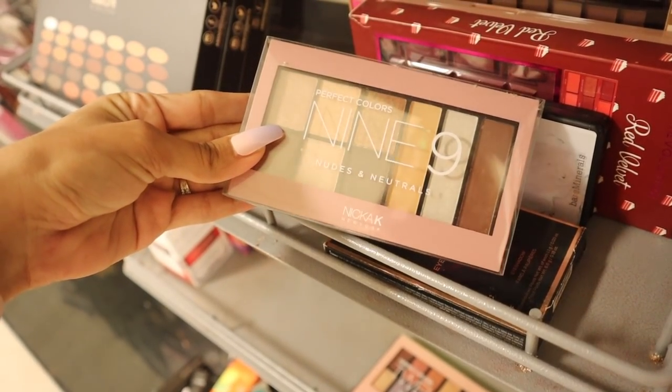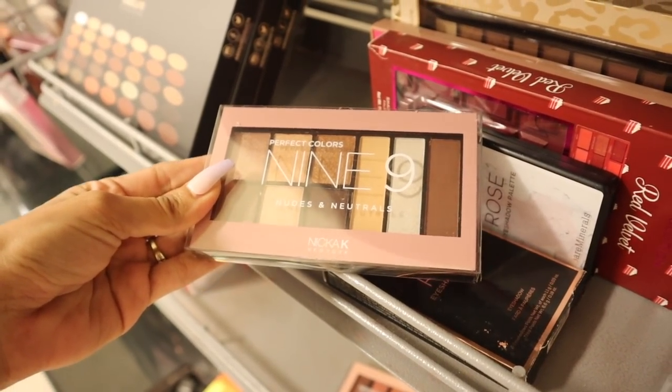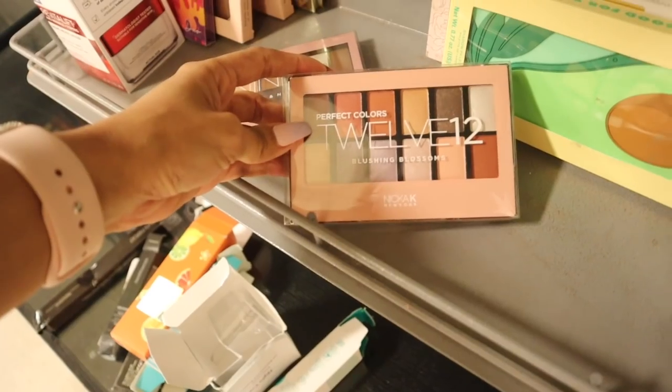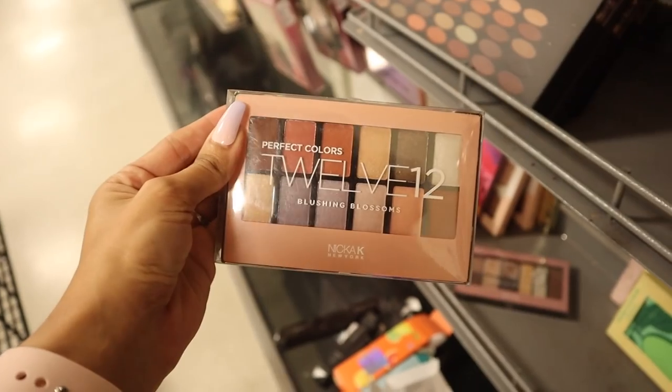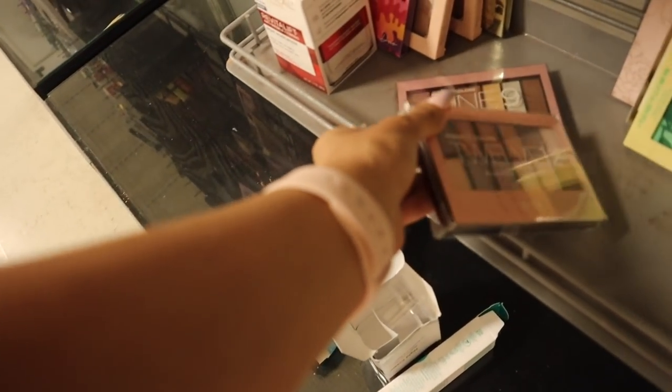I just found a new palette - I have no idea if this brand is good but it's Nudes and Neutrals, and they also have another one called Blushing Blossoms. I'm not sure which one I want but it's only four dollars, very affordable. Here's the first one - Nudes and Neutrals, really pretty but I feel like I'm never going to use it. The next one is Blushing Blossoms - I like the colors, super pretty, but I have so many palettes like this so I probably should pass.